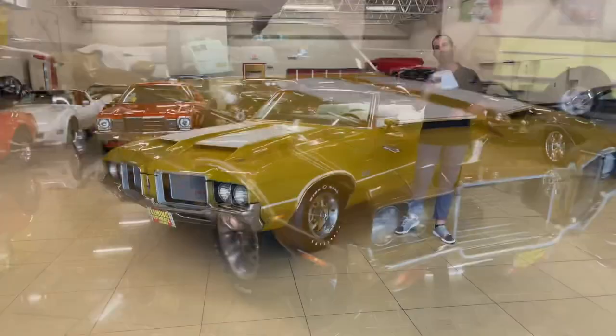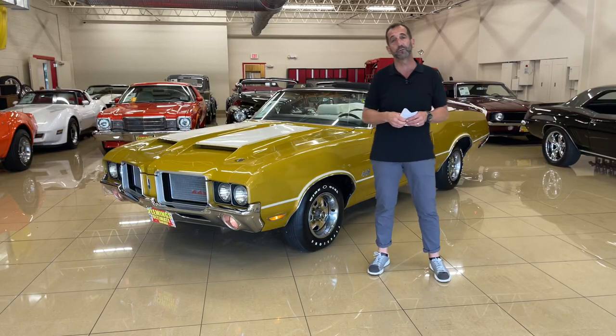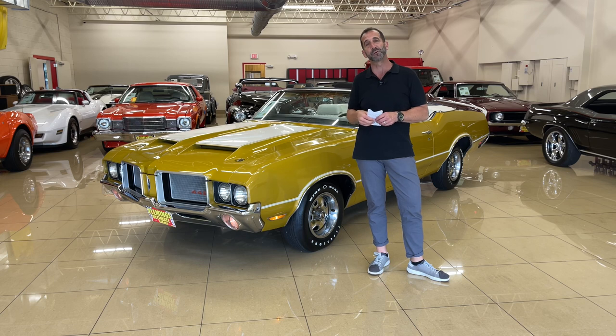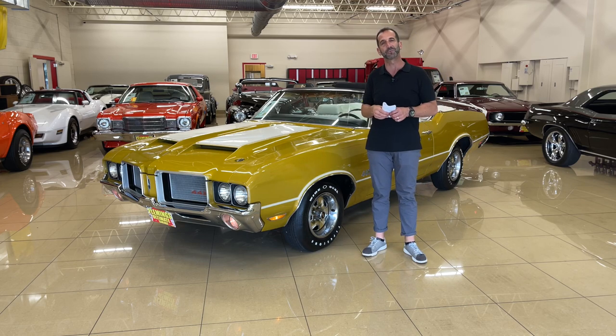I think it's a spectacular buy. Call us at 301-816-1000. We'll tell you all about this 442 convertible. If you don't mind, share this video with some of your friends, and click the like button down below. Subscribe to the channel - each time a new video comes in, we'll send you a link to that.